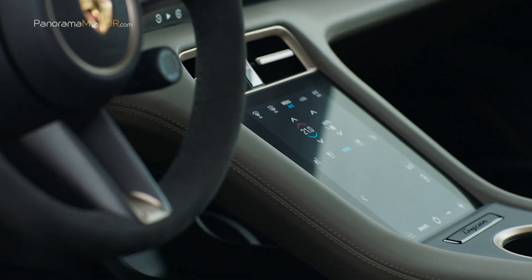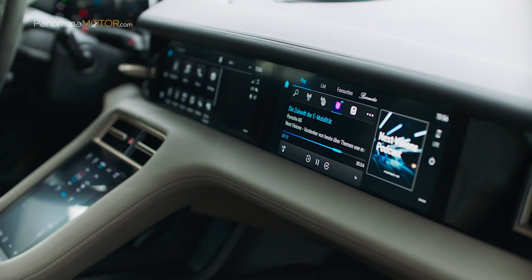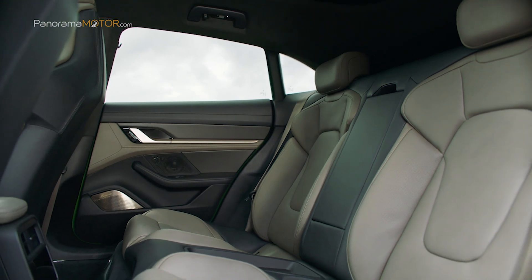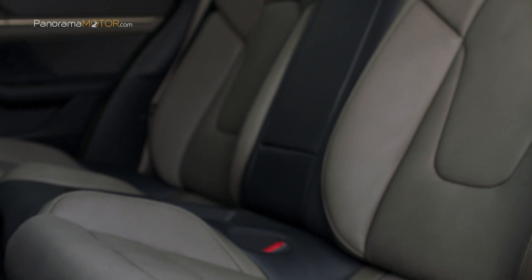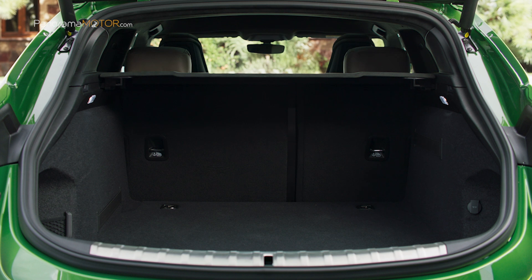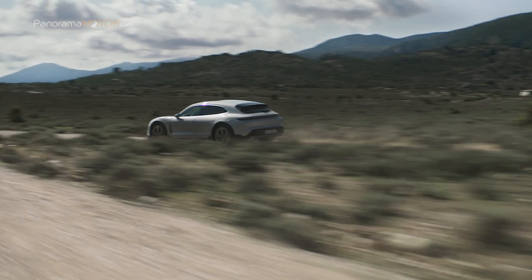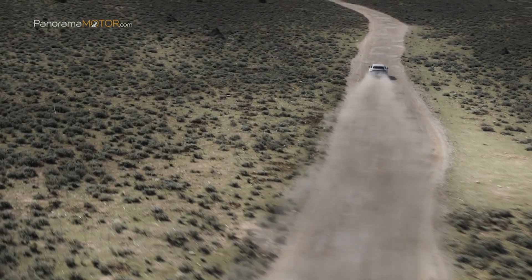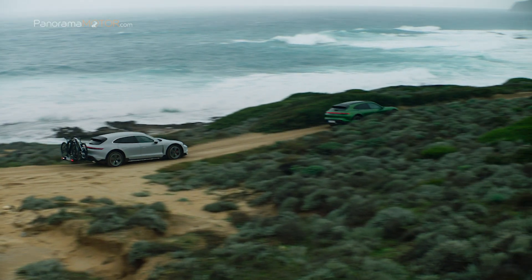El nuevo Cross Turismo emplea una innovadora propulsión eléctrica basada en una arquitectura de 800 voltios. Con 47 mm más de altura en las plazas traseras y más de 1.200 litros de volumen máximo de maletero, al que se accede a través de un gran portón posterior, el Cross Turismo es un coche muy polivalente. El nuevo chasis de alta tecnología, con tracción a las cuatro ruedas y suspensión neumática adaptativa, garantiza un dinamismo sin compromisos y su uso fuera del asfalto.